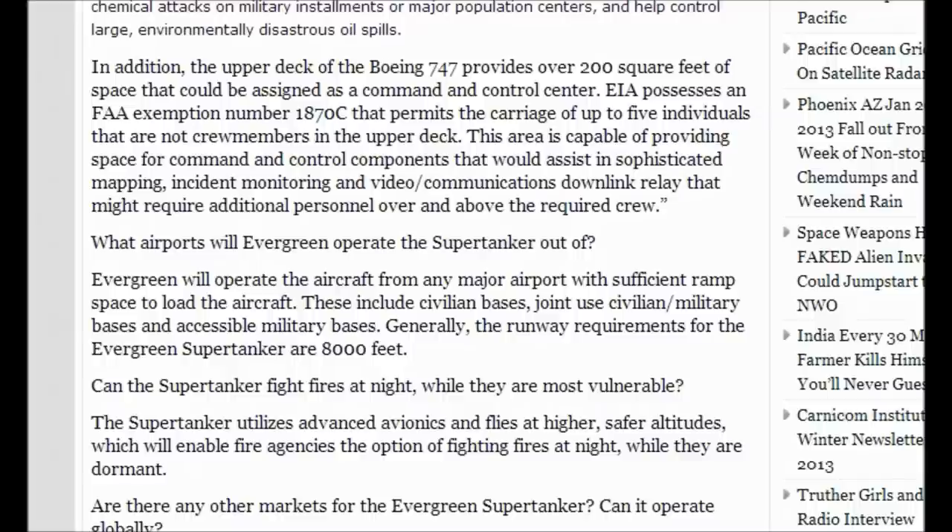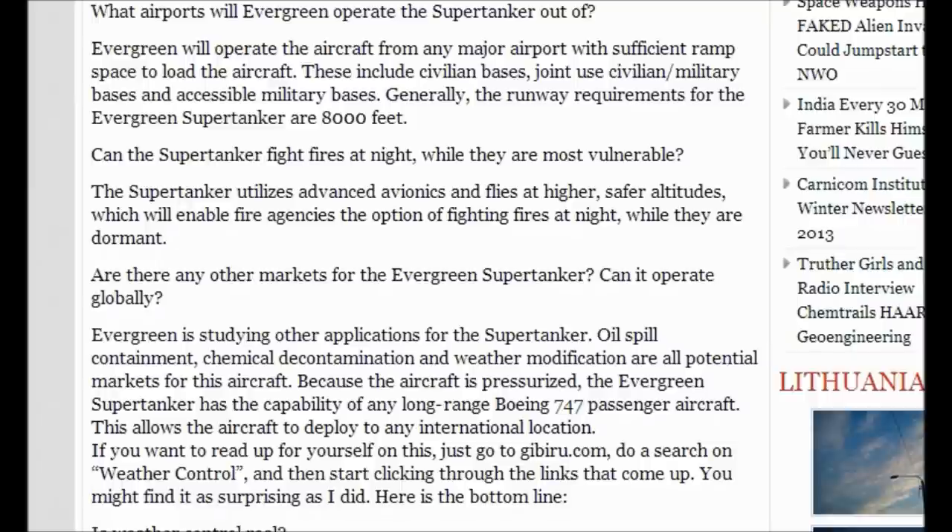Generally, the runway requirements for the Evergreen supertanker are 8,000 feet. The supertanker utilizes advanced avionics and flies at high, safer altitudes, which will enable fire agencies the option of fighting fires at night while they are dormant. Evergreen is studying other applications for the supertanker — oil spill containment, chemical decontamination, and weather modification are all potential markets for this aircraft. Because the aircraft is pressurized, the Evergreen supertanker has the capability of any long-range Boeing 747 passenger aircraft, allowing it to deploy to any international location.